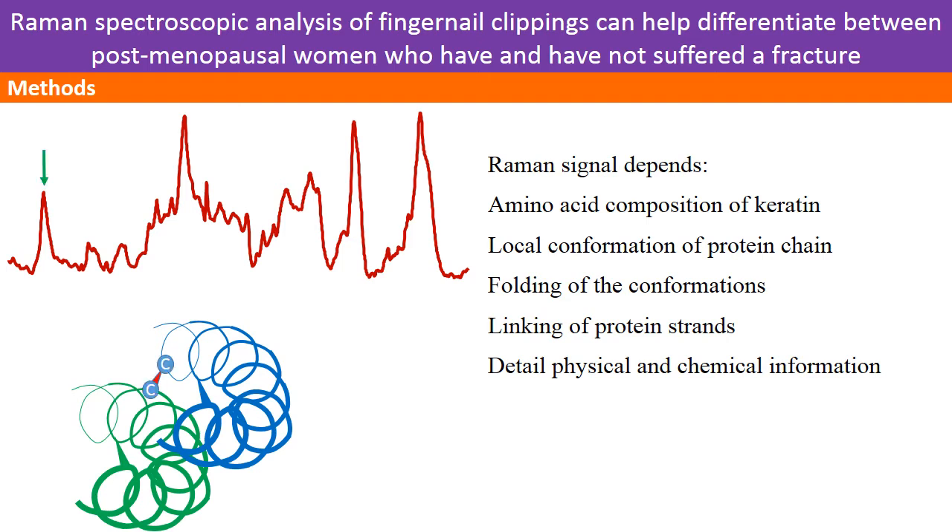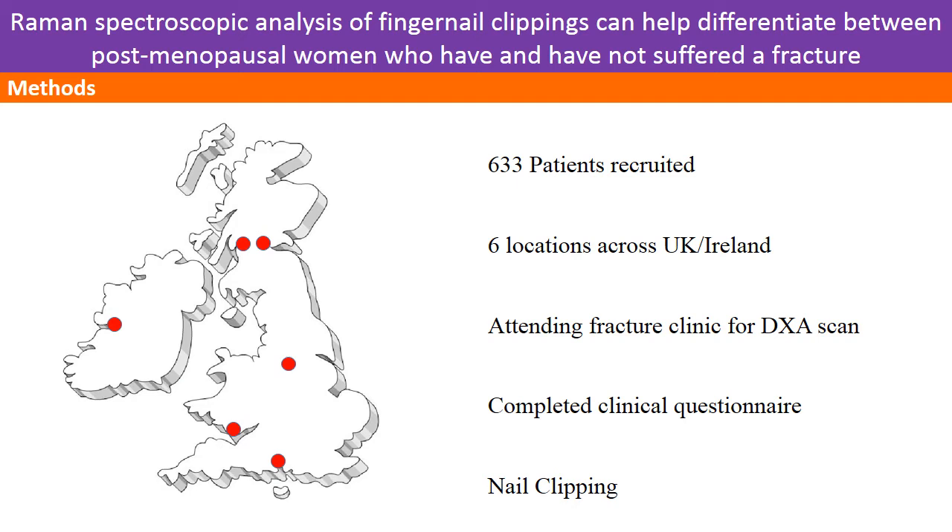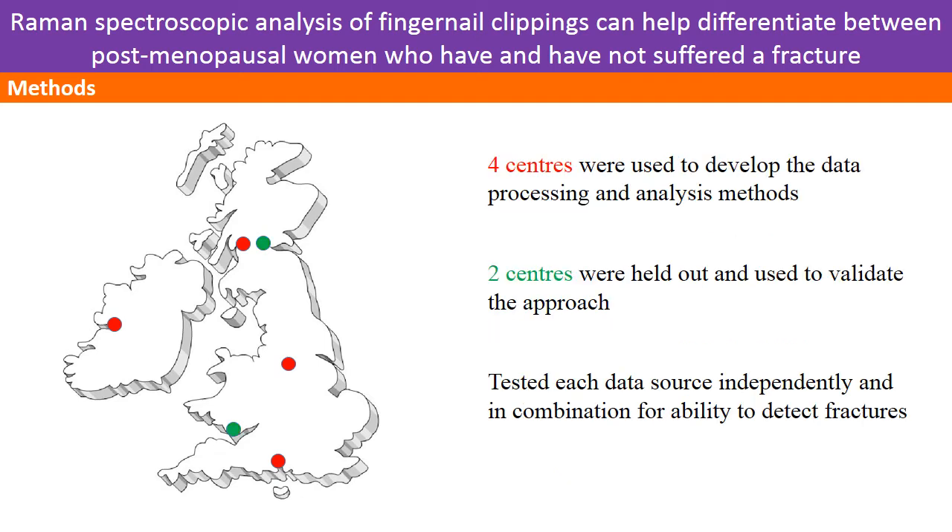Finally, some of the bands are affected by interaction between the different chains of protein, giving information on the fourth level of protein structure. 633 postmenopausal women attending six fracture clinics across the UK and Ireland for a DEXA scan were recruited. They also completed a health questionnaire and provided a nail clipping. Samples collected from four centres were used to develop the tests, while those from the remaining two centres were held out to validate the process. We tested each data source in isolation, then investigated the utility of combining the different types of data.